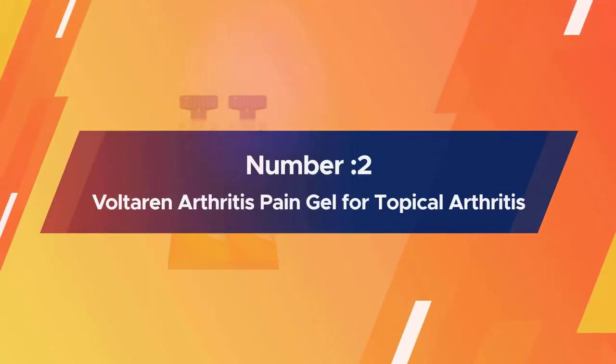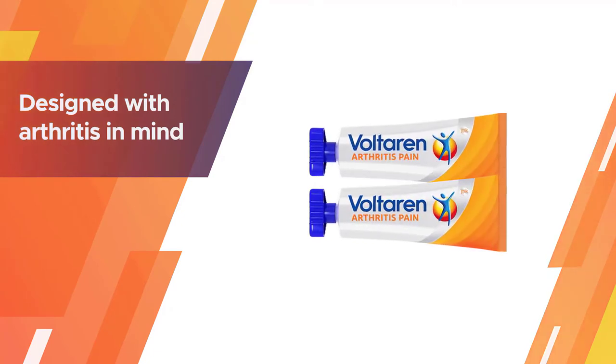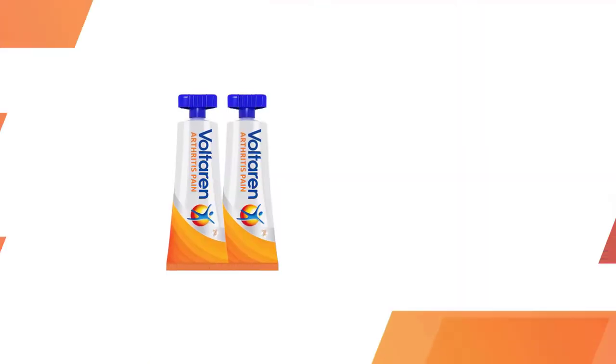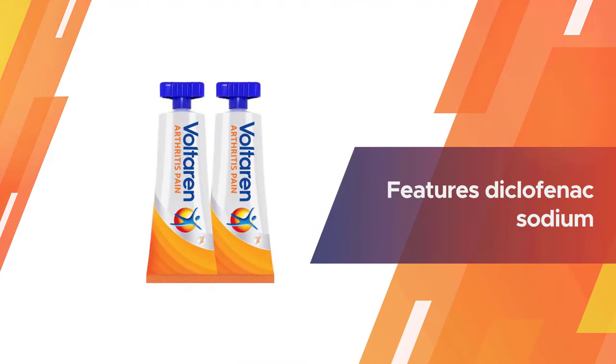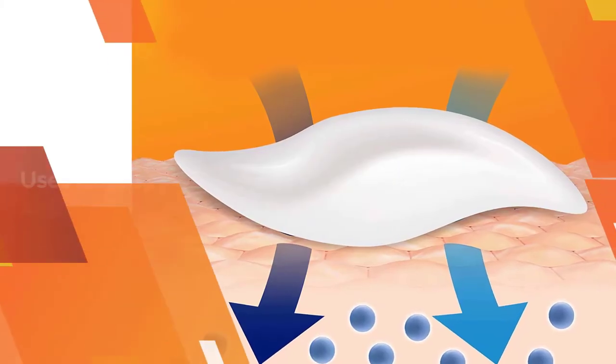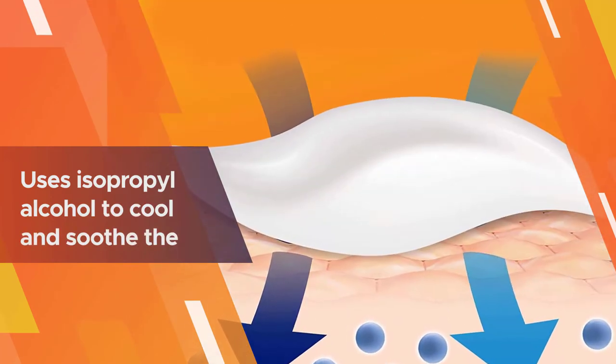Number two: Voltaren Arthritis Pain Gel for topical arthritis pain relief. This anti-inflammatory gel from Voltaren is designed with arthritis in mind. It features diclofenac sodium, an effective NSAID to calm inflammation and relieve pain. It also uses isopropyl alcohol to cool and soothe the skin.